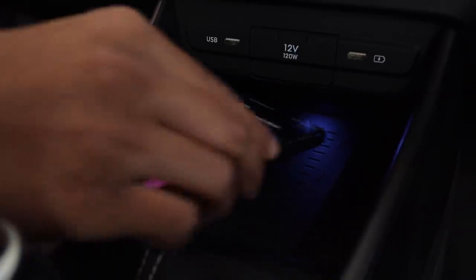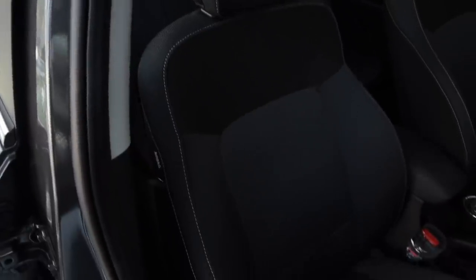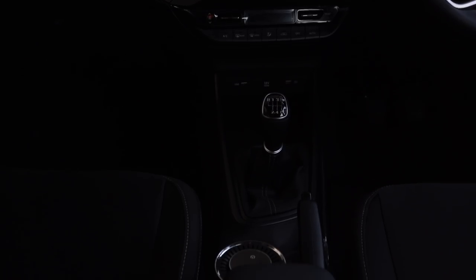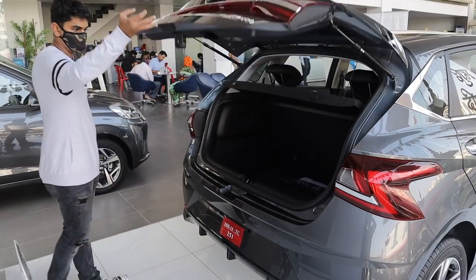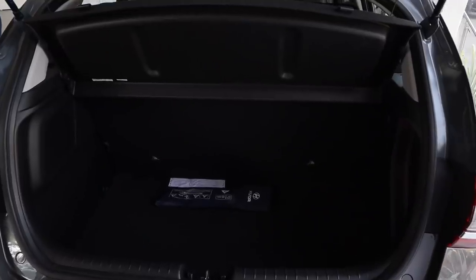It also gets a wireless charging station in the center console. The seats in this variant are made out of fabric and are very comfortable, gripping you well when going around bends. Overall the cabin is quite spacious and rear passenger space is very good. The boot, however, is a little disappointing — a mere 285 litres of boot space, which you wouldn't even find lacking in cars a segment below this.